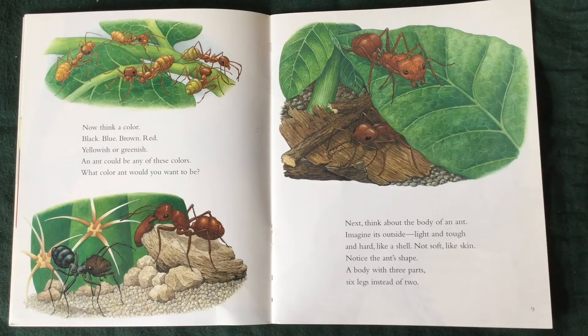Next, think about the body of an ant. Imagine it's outside — light and tough and hard like a shell. Not soft like skin. Notice the ant's shape? A body with three parts. Six legs.